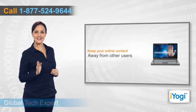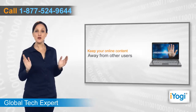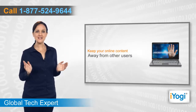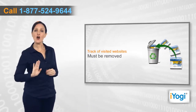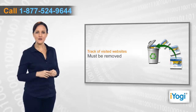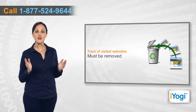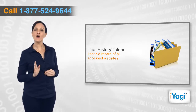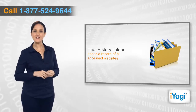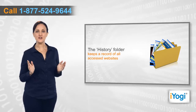Do you wish to keep access to your online content as personal and away from other users' reach? If yes, then you need to delete the track of all websites that you have navigated through the active web browser on your system. The history folder comprises the record of all websites and online information that you navigate through the browser on your system.